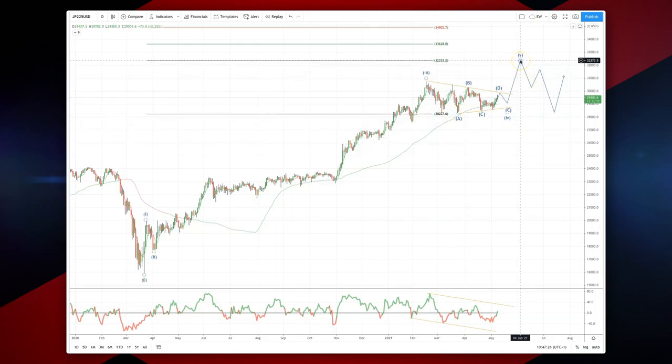Watch for bearish reversal patterns up into the 32,300 area in unison with momentum divergence to set short positions. As always traders: plan the trade, trade the plan, manage your risk.